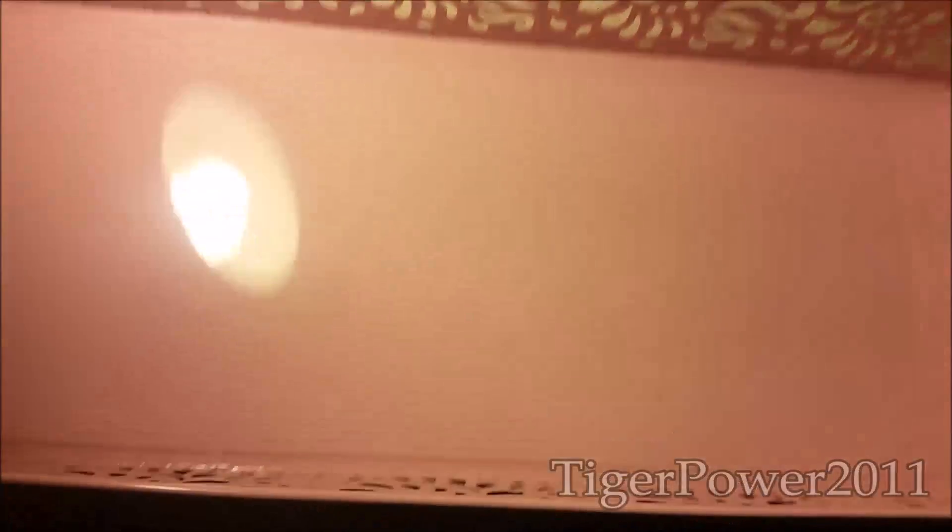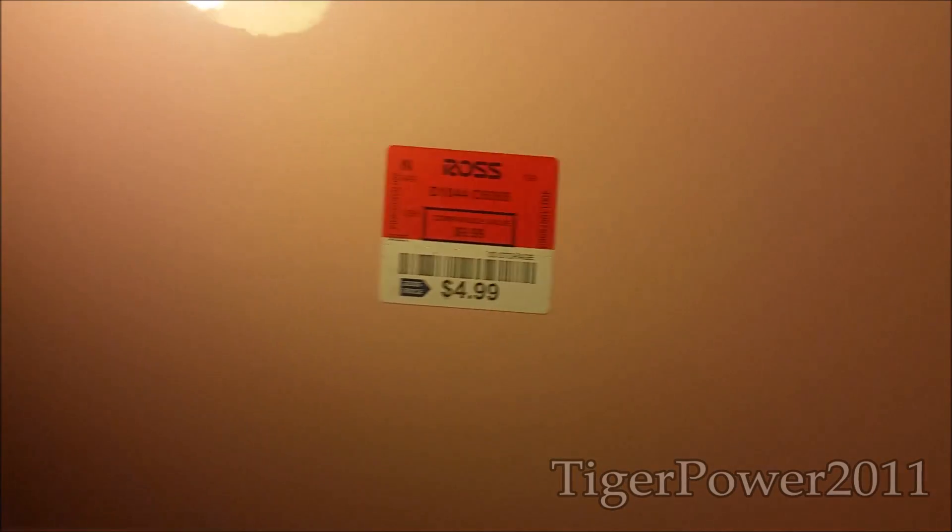The next thing that I got from Ross is this really pretty white pink cotton candy pink tin bin here. Really nice embroidery all over the sides. It's really nice and long. It also has nice feet on the bottom. I got this for $4.99. So far all the Ross purchases that you have seen were under $10.